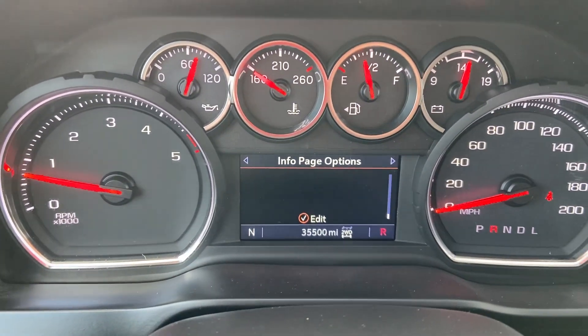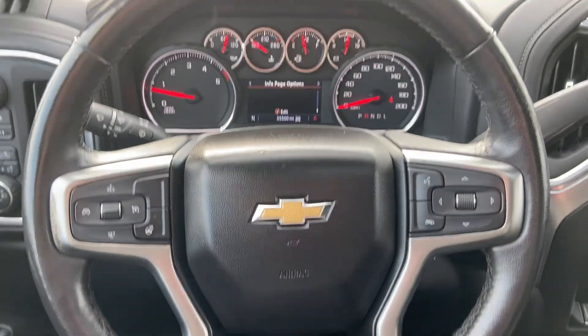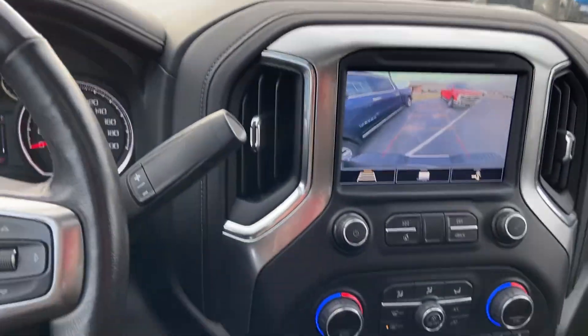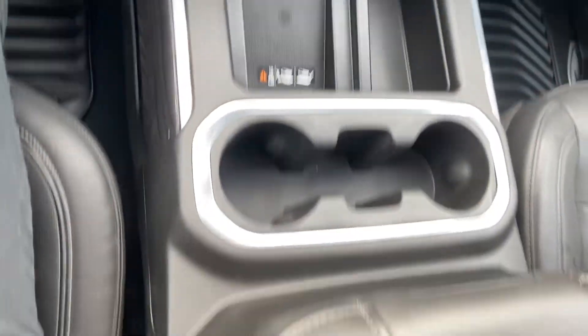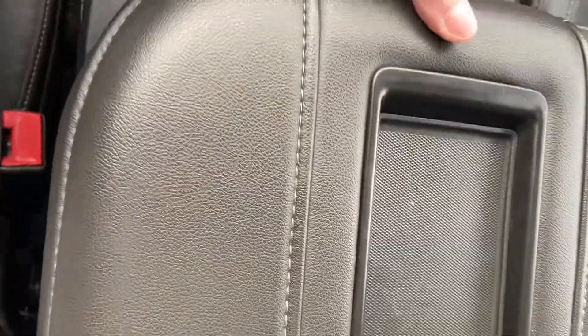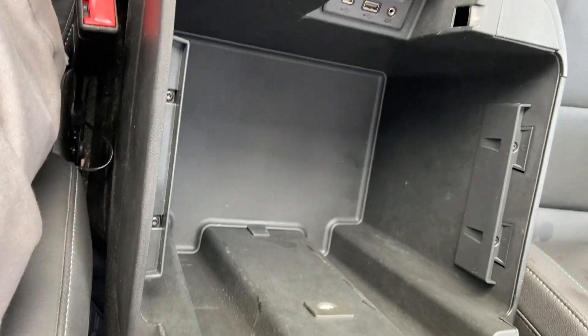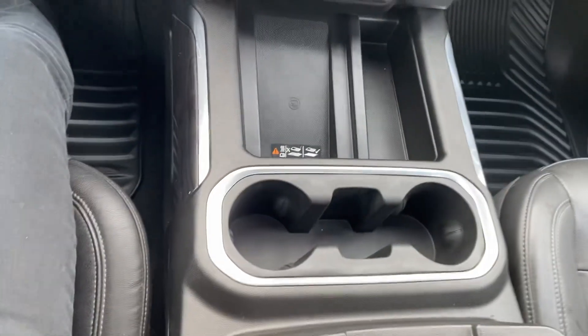35,500 even on the odometer. No check engine lights or codes being thrown. Some controls there in the steering wheel. Tons of space here in the center console — a few different plug-ins: Lightning charger, traditional USB, and auxiliary.